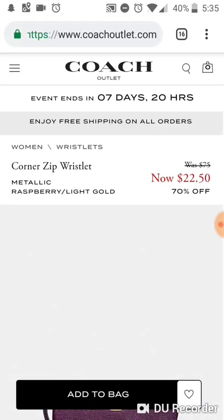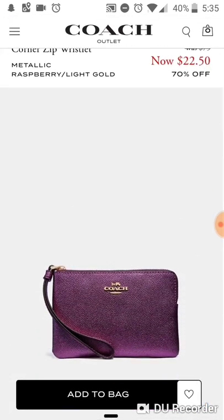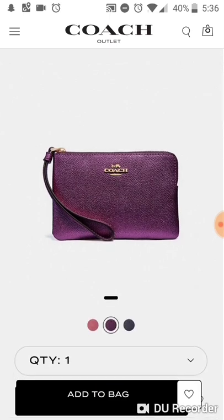Next is another $20 item — I'm not sure if it's retail or not, but it's one of their simple wristlets. At the Coach Outlet, wristlets usually come with an embossed logo, but this one has a raised metal logo. I really like this purple color.